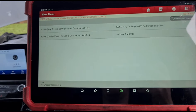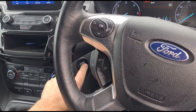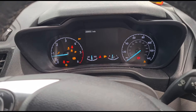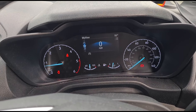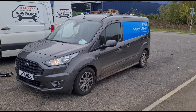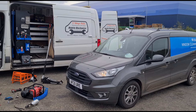We should now have zero codes in the system. Cycling the ignition off and starting back up — no more warnings. That's it: DPF cleaned, codes reset. This van can now make its way home. See you on the next video.